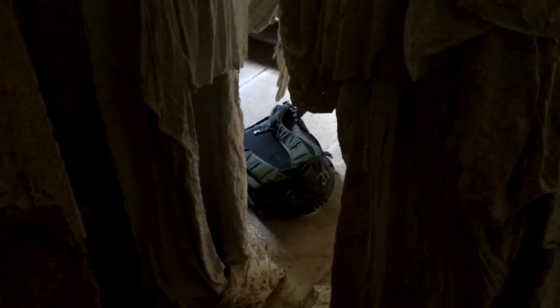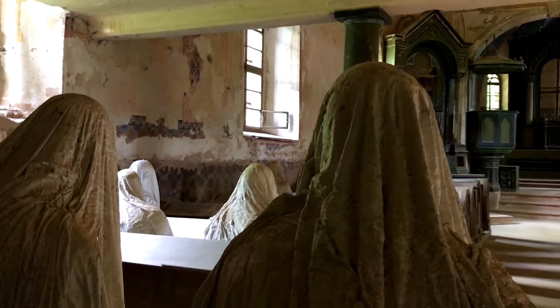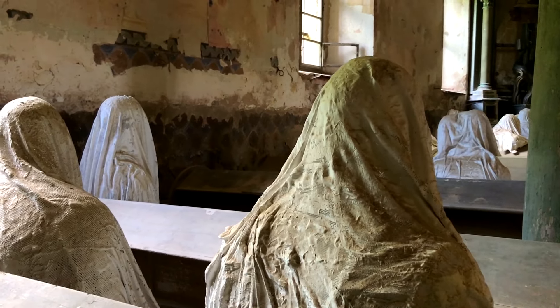We begin our exploration at the back of the church's sanctuary. Although we saw photos of the ghosts before our arrival, it was quite surreal to see them in person. They have an almost animated quality, as if they are attending and worshiping at a church service.